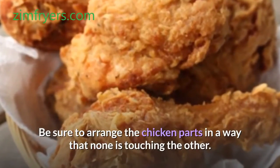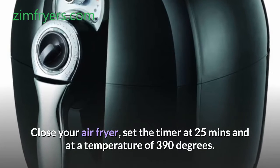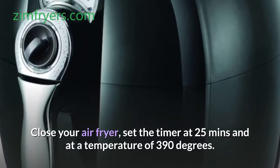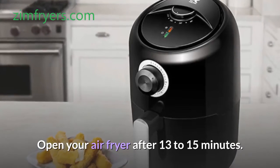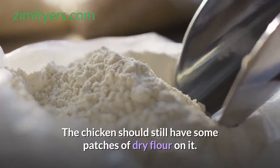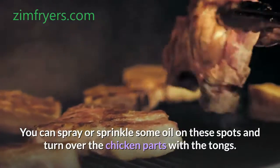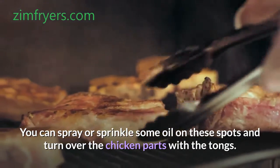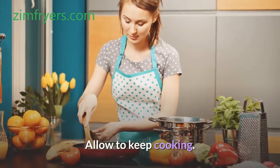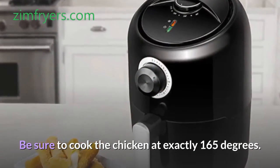Be sure to arrange the chicken parts in a way that none is touching the other. Close your air fryer, set the timer at 25 minutes and at a temperature of 390 degrees. Open your air fryer after 13 to 15 minutes. The chicken should still have some patches of dry flour on it. You can spray or sprinkle some oil on these spots and turn over the chicken parts with the tongs. After that, shut your air fryer and allow it to keep cooking. Be sure to cook the chicken to exactly 165 degrees.